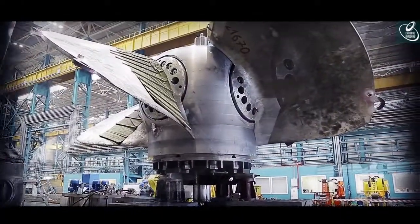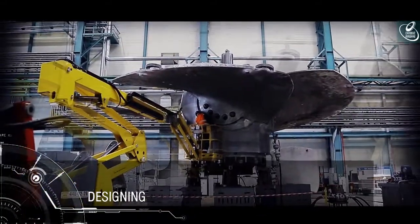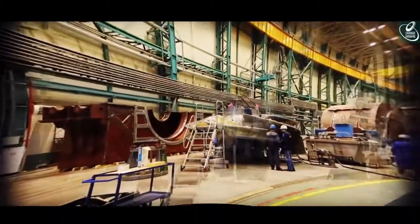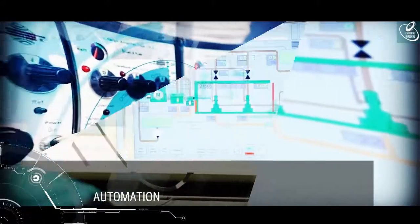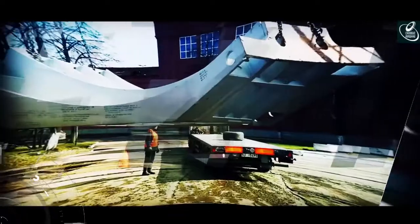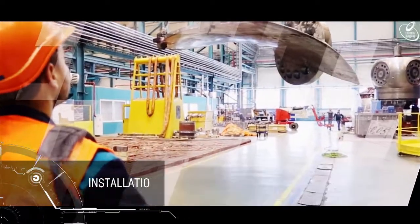Power Machines' key competence comprises integrated solutions to customised engineering parameters of hydro power plants: designing, manufacturing and procurement, automation of main and auxiliary equipment, transportation, installation, adjustment and trial run.